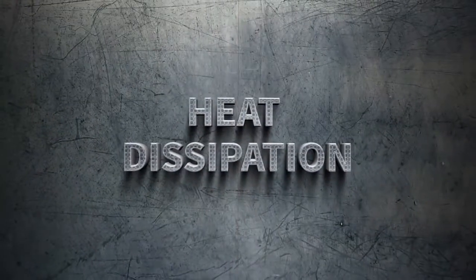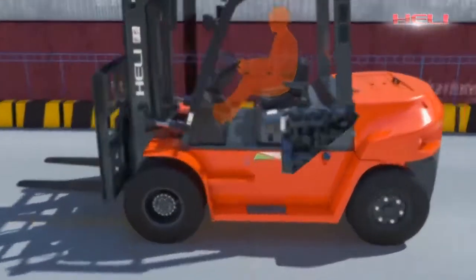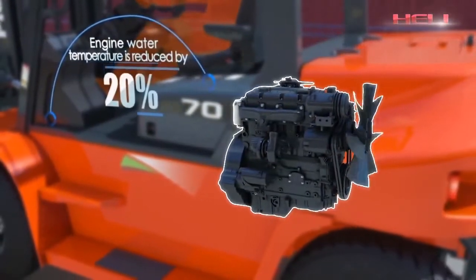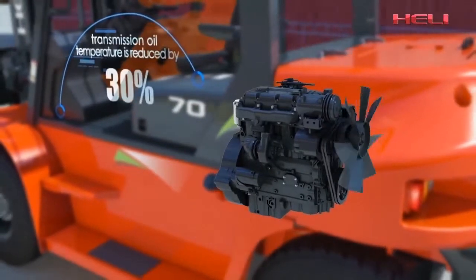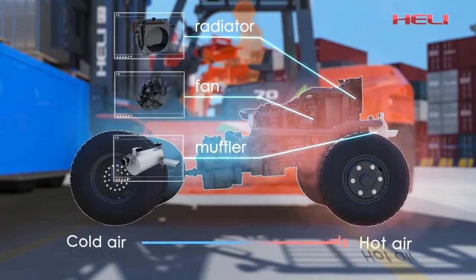Heat dissipation. The optimized cooling system improves cooling performance sharply. Engine coolant temperature is reduced by 20% and transmission oil temperature is reduced by 30%. The optimized layout of radiator, fan, and muffler further enhances thermal management.